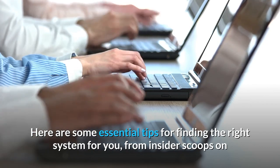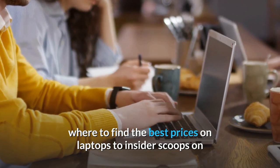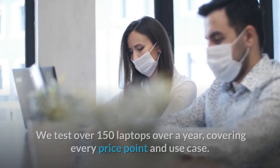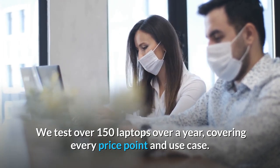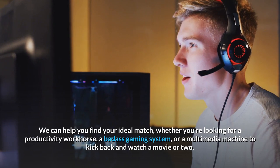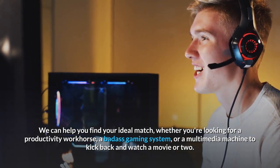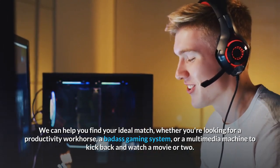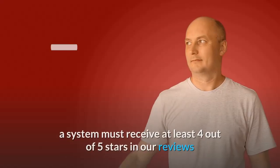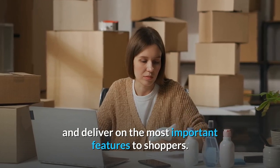Here are some essential tips for finding the right system for you, including insider scoops on where to find the best prices on laptops. We test over 150 laptops a year, covering every price point and use case, so we can help you find your ideal match — whether you're looking for a productivity workhorse, a badass gaming system, or a multimedia machine to kick back and watch a movie or two. To make our best laptops of 2021 list, a system must receive at least 4 out of 5 stars in our reviews and deliver on the most important features to shoppers.